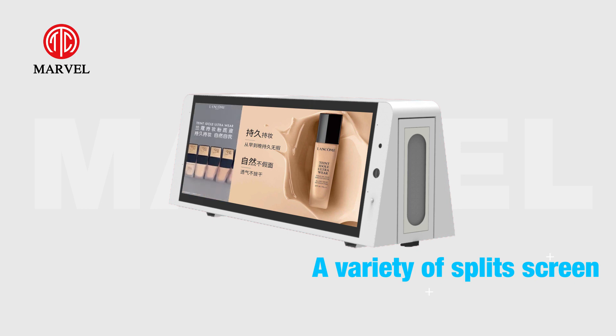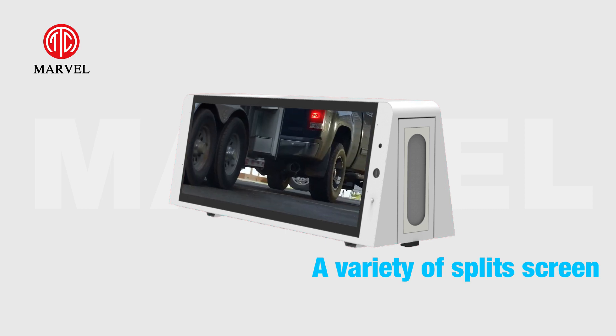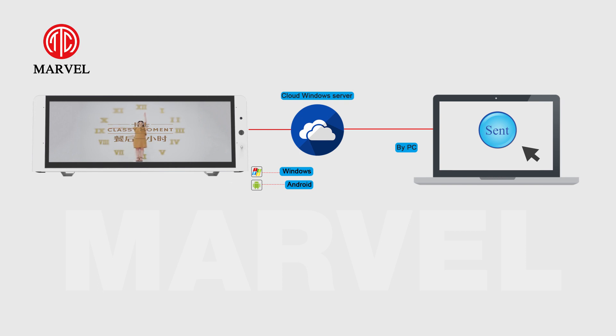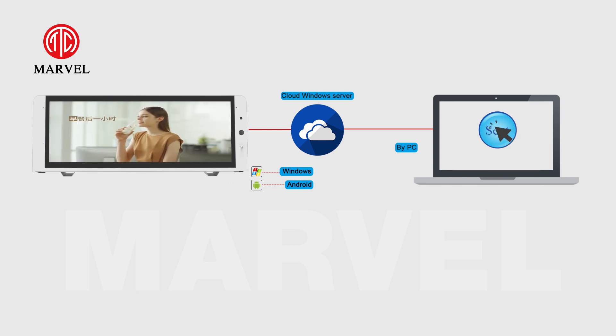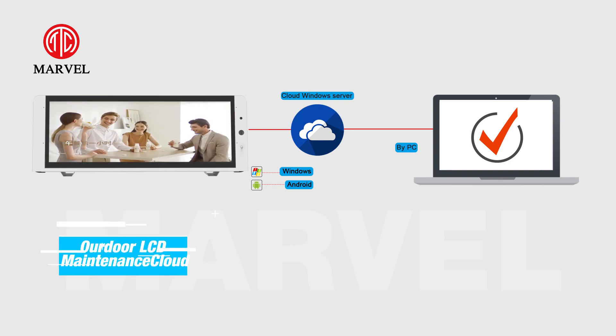Super loudspeakers and camera are built in, and also with Wi-Fi, 4G, and GPS module. Outdoor LCD maintenance cloud OMC and content management software CMS, which users can control via phone and PC and see how it works.